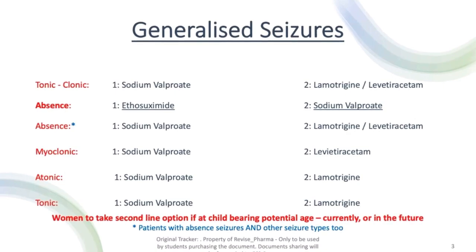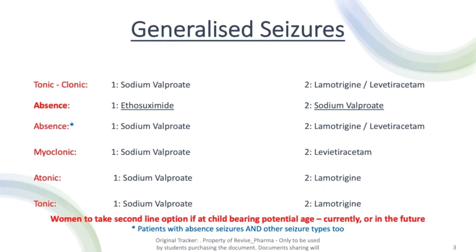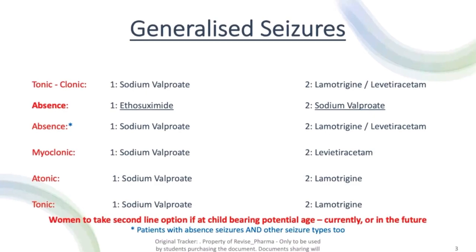For all generalised seizure types — apart from absent seizures on its own — we use sodium valproate as first line treatment, then either lamotrigine or levetiracetam as second line. For absent seizures on its own, it's different: first line is ethosuximide, and second line is sodium valproate.